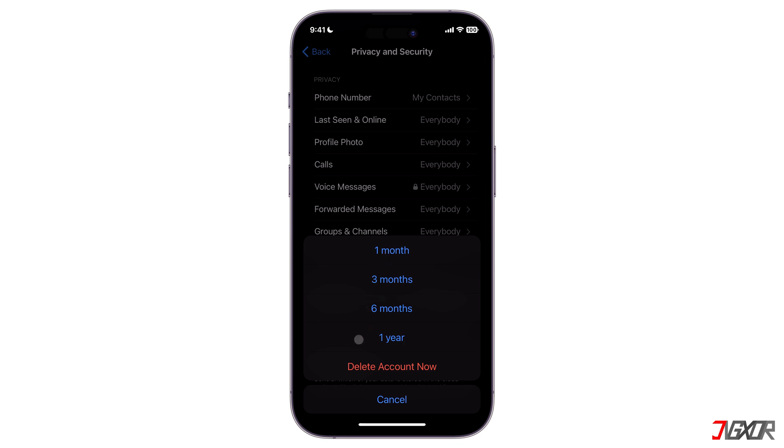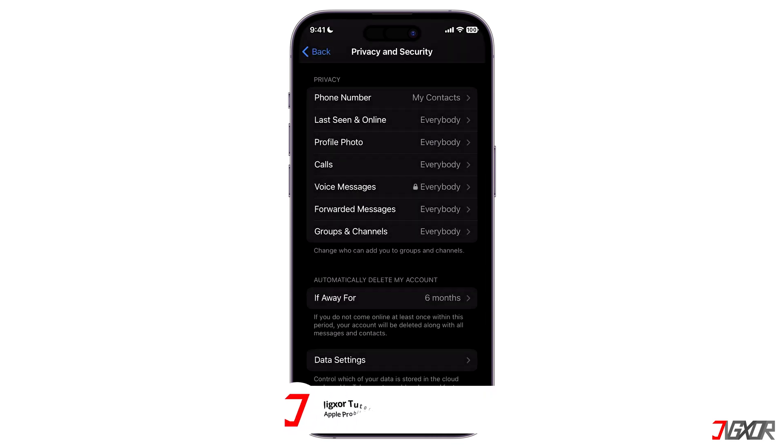You can also tap on Delete Account Now to erase it instantly. However, this option is not available for everyone. In this case, you will need to manually delete it through the web.